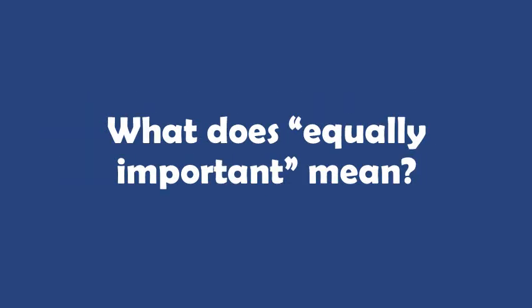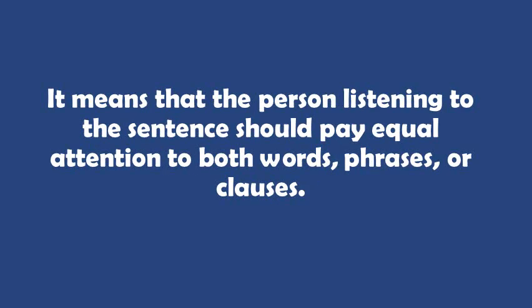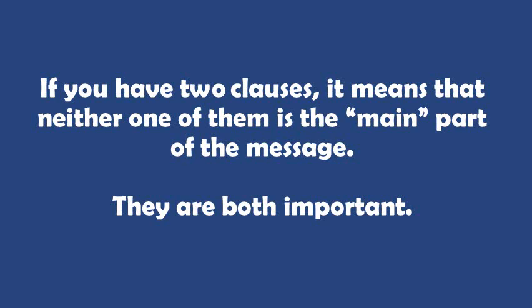Let's pause a minute and think about what equally important means. The technical term is syntactically equal. So if a coordinating conjunction is connecting two words, phrases, or clauses that are equally important or syntactically equal, it means that the person listening to that sentence or message should pay equal attention to both words, phrases, or clauses being connected. So if you have two clauses connected by a coordinating conjunction, it means that neither one of them is the main part of the message — they're both equally important.